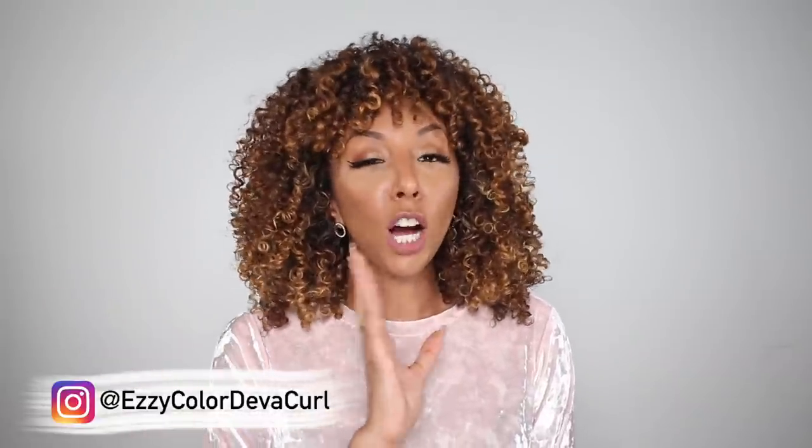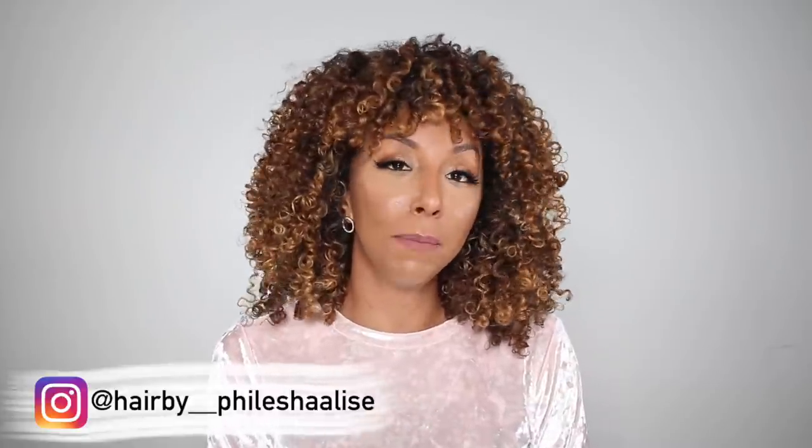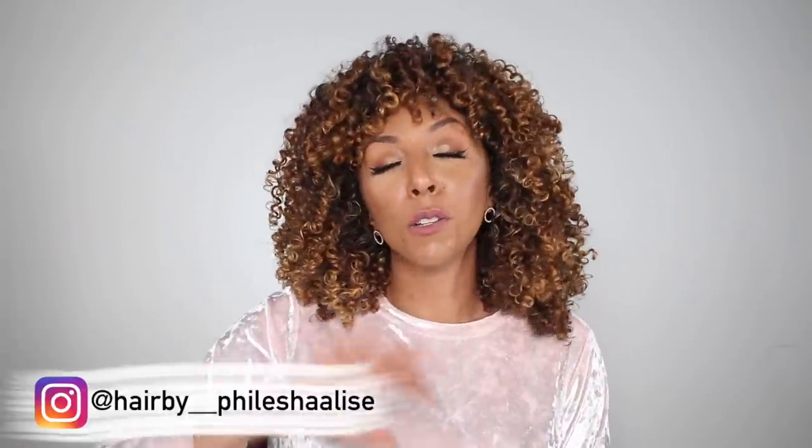My bangs are getting a little long. I go to Ezzy for my highlights and color — they are sisters and they are amazing. If you go to their Instagrams, which I'll link below, you will be blown away at the curly results people get. You go in wavy and leave curly — they are miracle workers. Another one of my favorite stylists is Felicia, who also used to be at that same DevaCurl salon in Culver City.